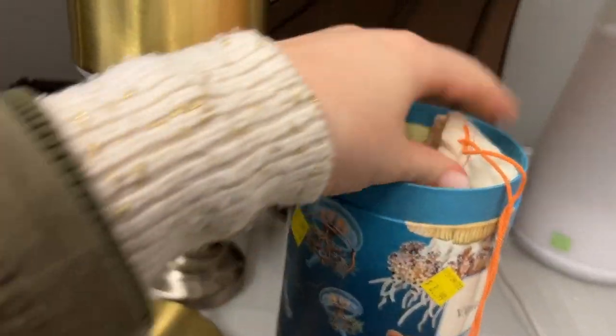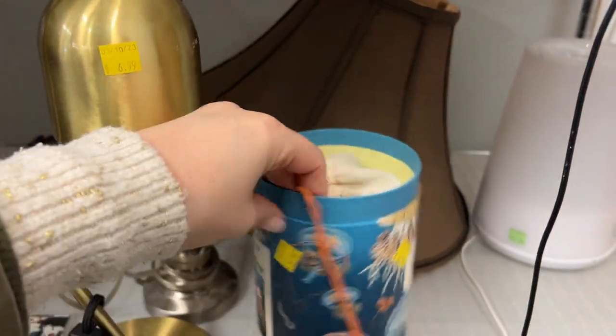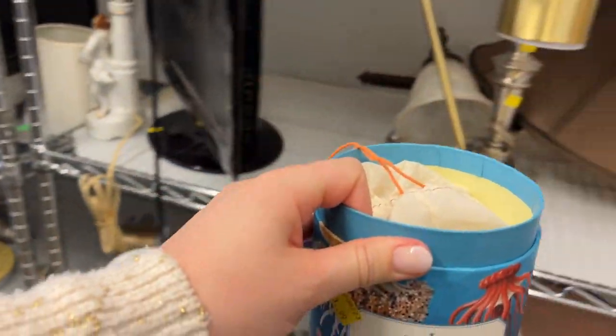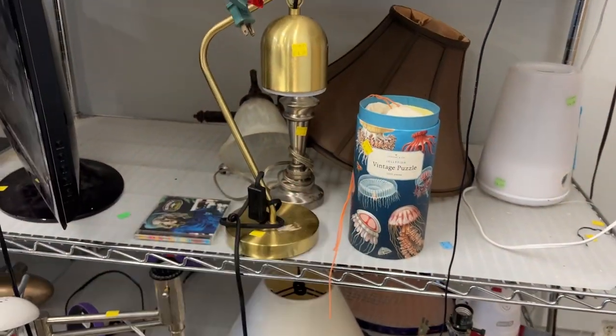These puzzles are amazing — they each come in a little bag. I have so many of these at home, and I have this exact jellyfish one; I've built this. Oh, that just got me so excited. Somebody is really going to enjoy building that; it's too bad it doesn't have the lid.